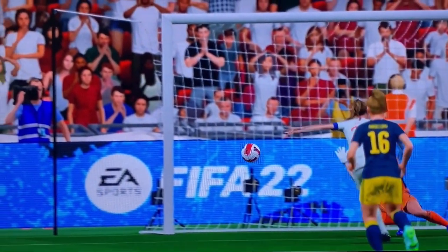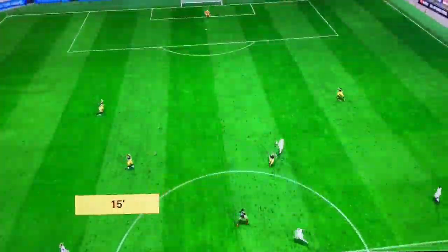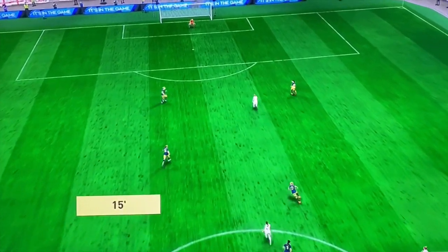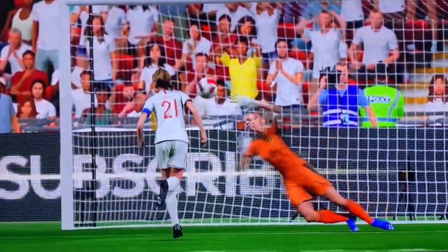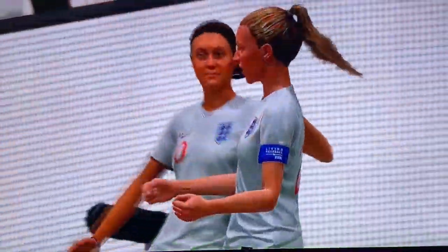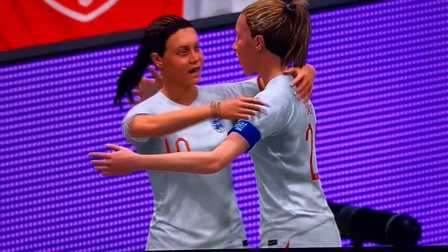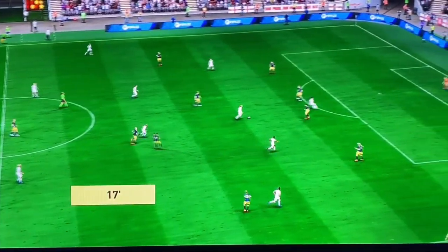And there we have it — she's only gone and made it a brace. Oh, in with a chance, and there it is — she's only gone and made it a hat trick.